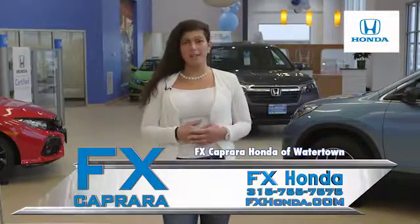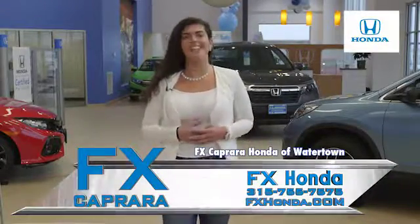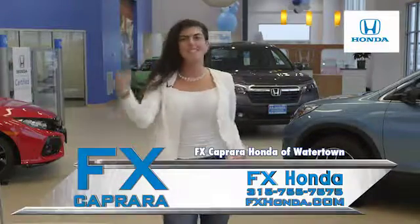As you know, we're all about the family affair. So come and join my family. Take Exit 47, Bradley Street, Watertown. Go Team Honda!